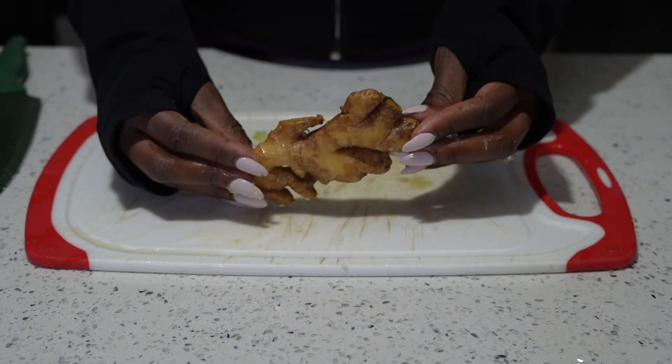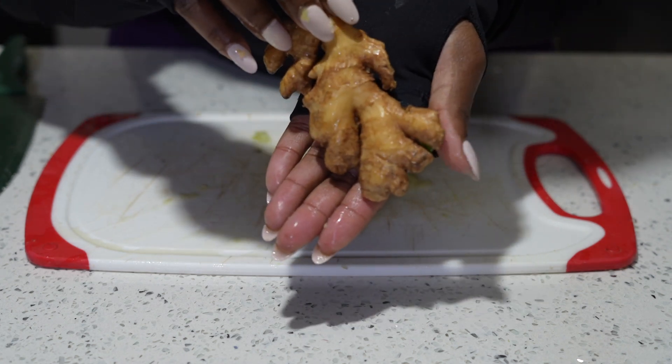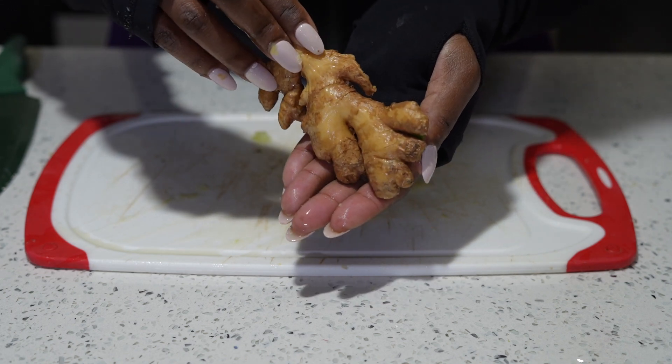Next we're going to use one thumb of ginger — the powerful, powerful ginger. It helps with your digestive system and also reduces inflammation.